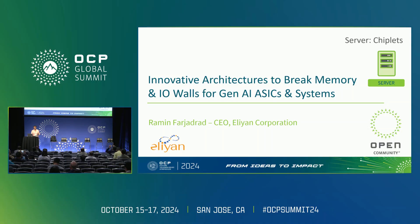Good afternoon again. This talk is about architectures using chiplet solutions to address the bottlenecks in AI chips.